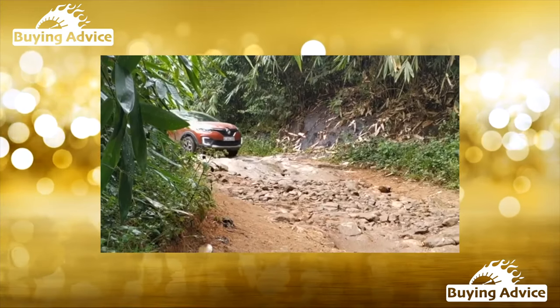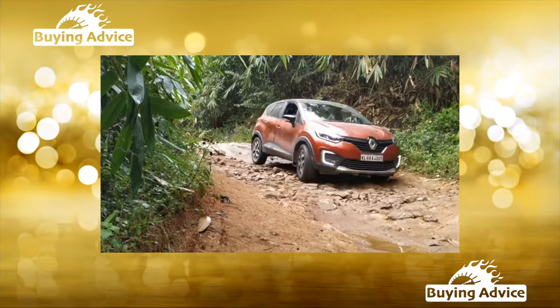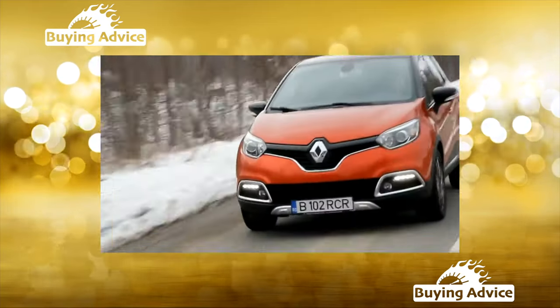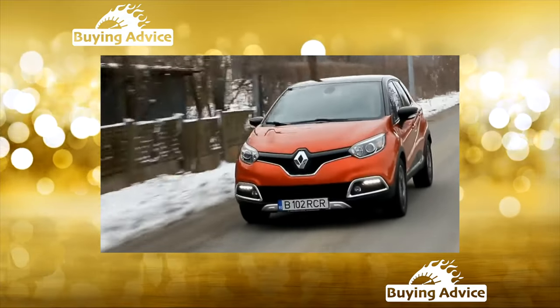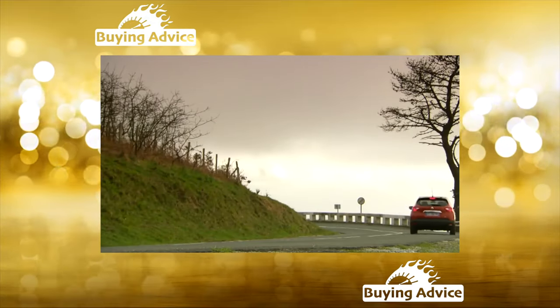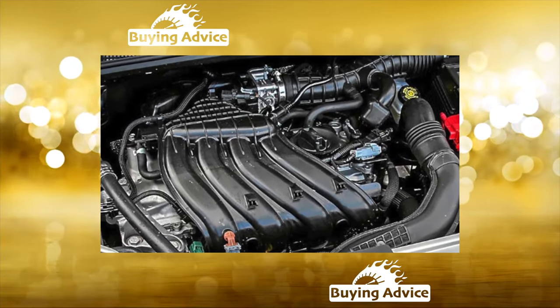Renault Duster — in this story, it cannot be done without it. Long ago it earned the image of an indestructible, ultra-reliable, economically feasible and comprehensively adequate car. Taking into account the wide and varied offer, since the car has been produced for a hundred years already, everyone can choose an option based on their own needs and capabilities.